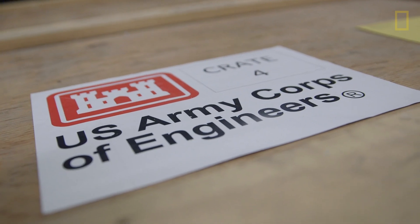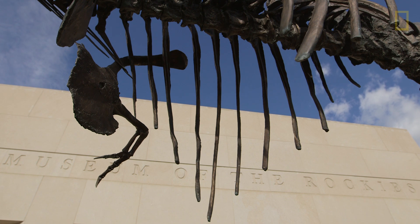The Corps of Engineers are stewards of this fossil for the American people, so it actually belongs to them — and that's why it's going to the nation's museum. The dinosaur is coming to Washington to live at the National Museum of Natural History for the next 50 years. When the term of the loan is up, it'll be coming back to Montana.